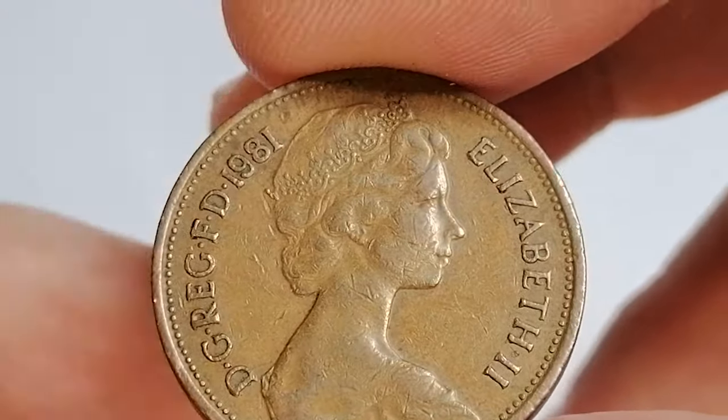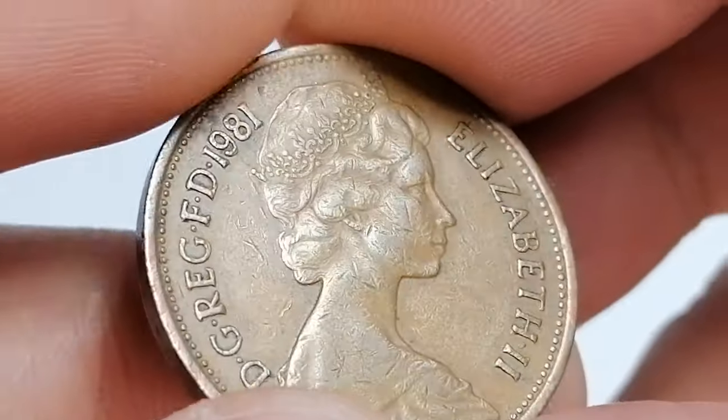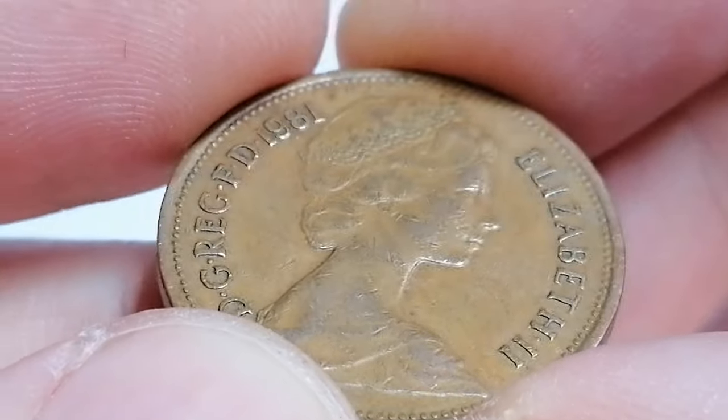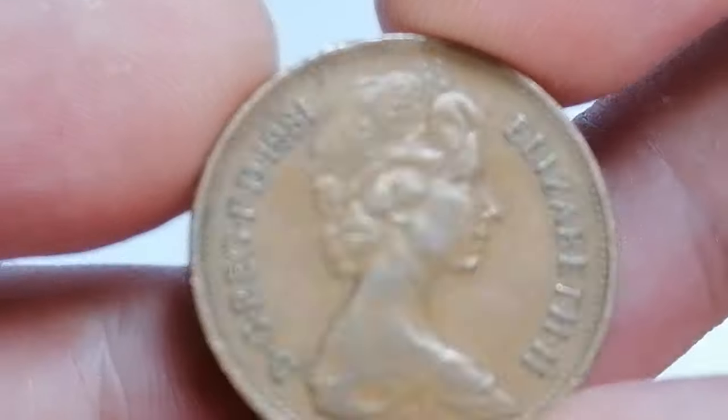This design has been a staple on the two-pence coins. Regarding its rarity, the 1981 two new pence is not considered rare due to its high mintage. However, finding examples in uncirculated or near-uncirculated condition can still be rewarding for collectors.